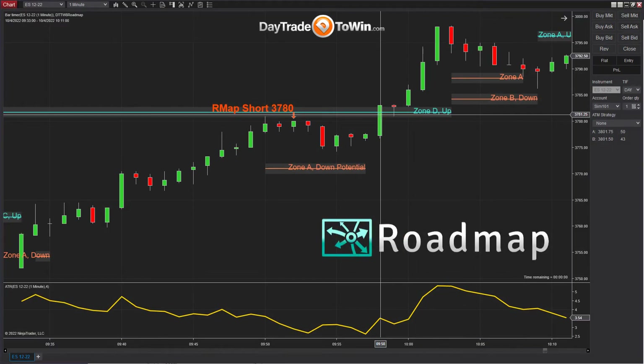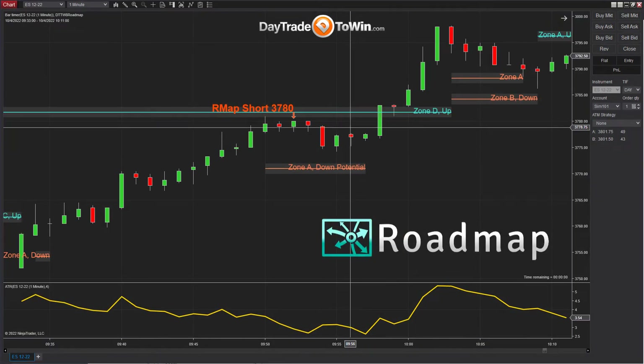Although we can't guarantee profit, we're going by the historical data that we see here on the chart. The roadmap is based on manipulation. So long ago when John Paul, the founder of day trade to win, was a floor trader, he learned a secret trading technique that other floor traders were using. It was based on knowledge of specific price levels and how manipulation works. That same method still works today and it has been coded into a system.